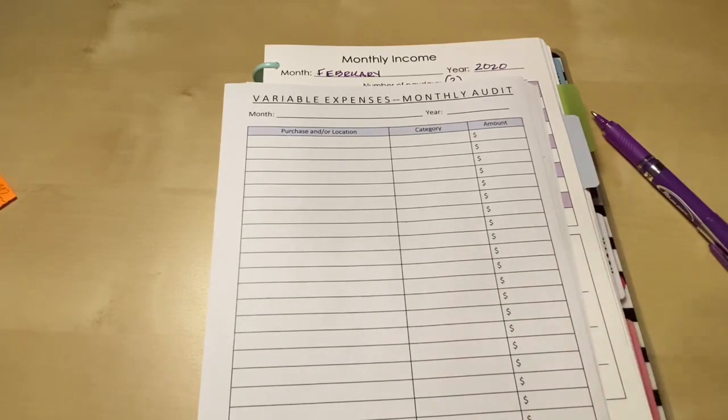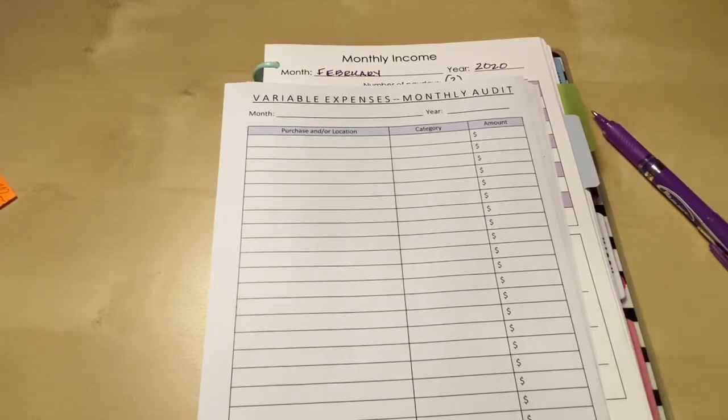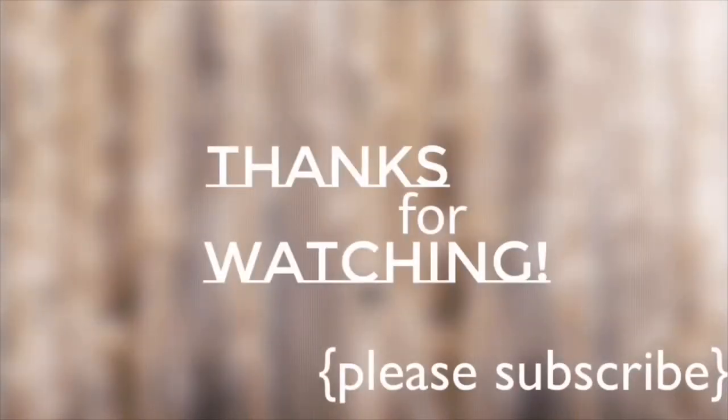Could I go back and back-audit January by going through my receipts? Absolutely. So if you like to start things and have a whole year's worth of completion, you could definitely do some back auditing. Thank you so much for watching, I really appreciate it. I hope everybody's doing well, and if you haven't already subscribed, I'd love if you stuck around. Hopefully I'll see you in my next video — take care!